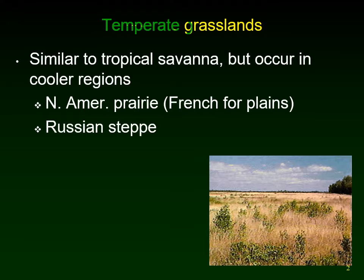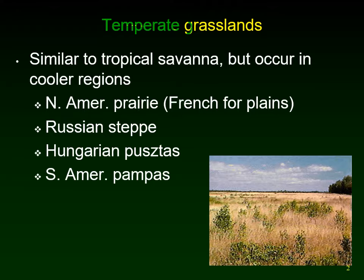In North America, we call them prairies. In Russia, they're called the steppe. In Hungary, the huge grasslands in the middle of the country are called the pustas. In South America, it's called the pampas. And in South Africa, as you get further down into South Africa and go from a tropical grassland to a temperate grassland, it's called the veldt.